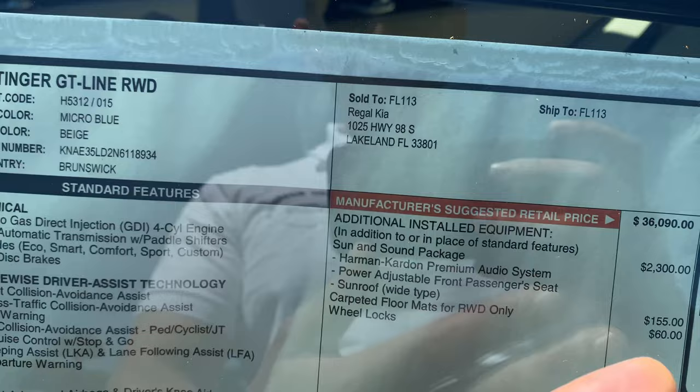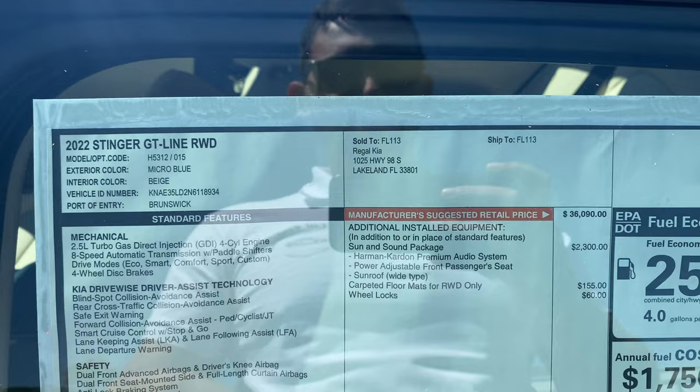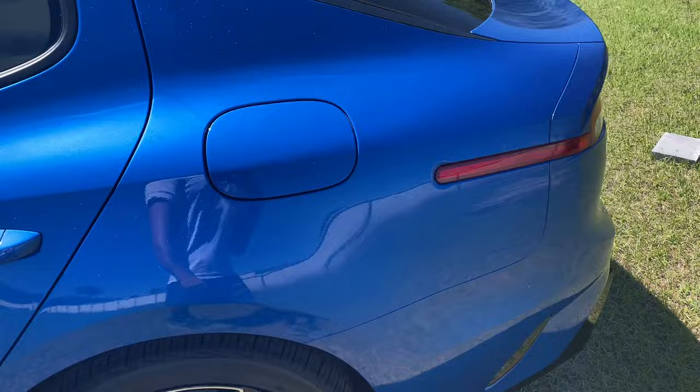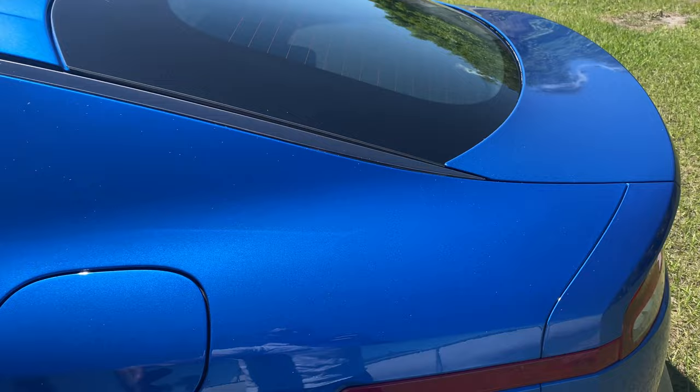Also included: 18-inch alloy wheels, LED headlights and taillights, heated outside mirrors, and the best warranty in the business. Base price is $36,090, plus a $2,300 Sun and Sound package — the only option on this vehicle — which adds the Harman Kardon premium audio system, power-adjustable front passenger seat, and the wide sunroof with that nice black panel. Carpenter floor mats and a $1,000 destination charge bring the total to $39,650. MPG is an impressive 25 combined, 22 city, and 32 highway.